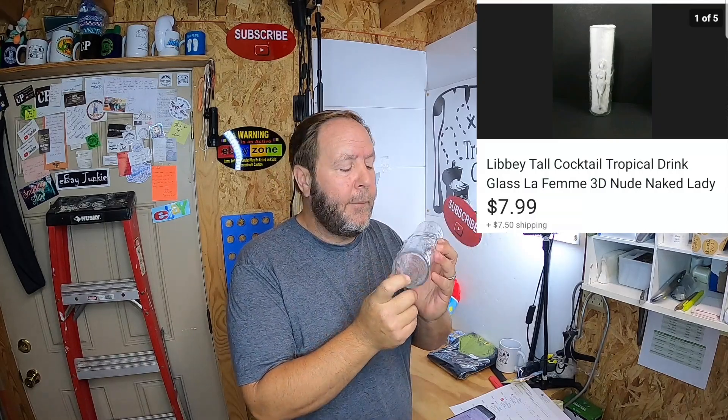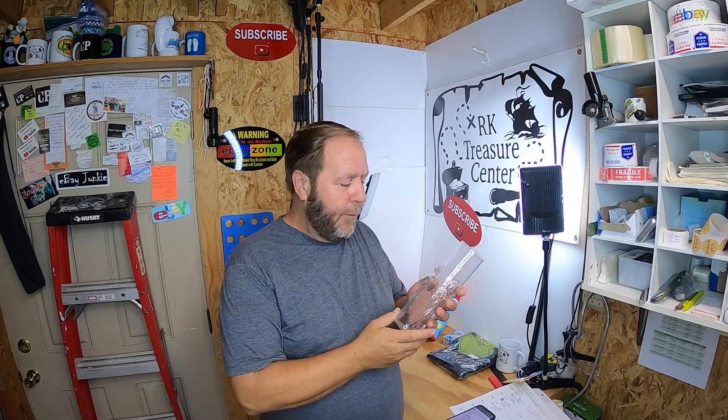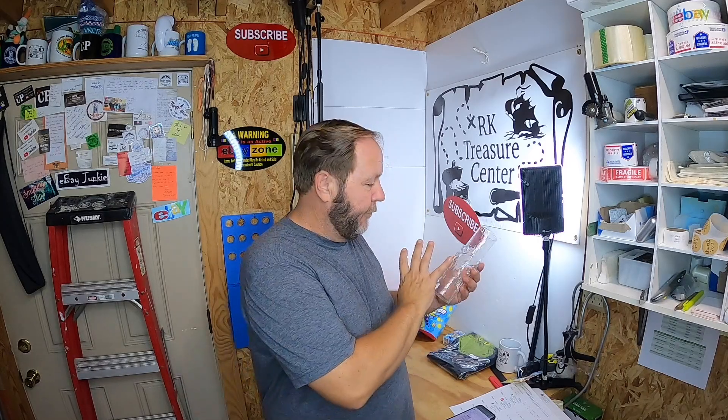This last item going out is a clear glass La Femme cocktail glass made by Libbey — it has an L on the bottom — and it has nude ladies on it. This was one of many glasses I picked up in a lot from a thrift store, about 50 cents a piece. I picked up 20 or 24 of them and listed them in groups of 3, 4, 5, or 6, selling lots for around $30. I forgot to count the one I used as a display, so this was the only one left. I lowered the price and it sold for $7.99. It's going international — to Sweden.